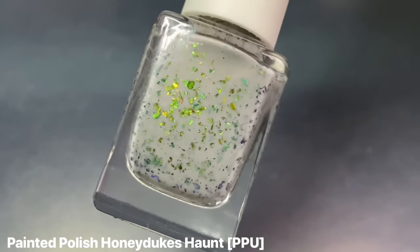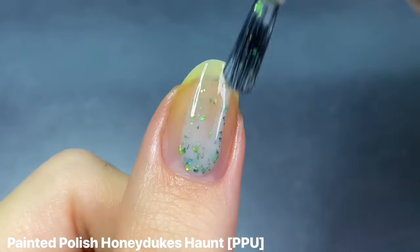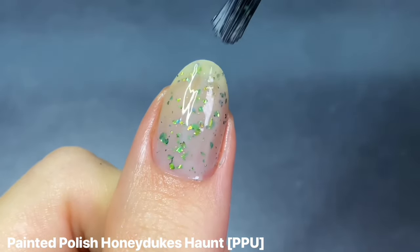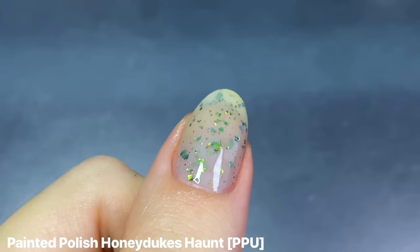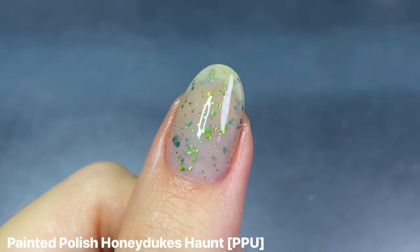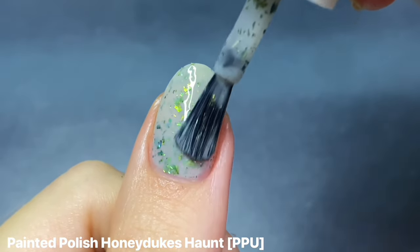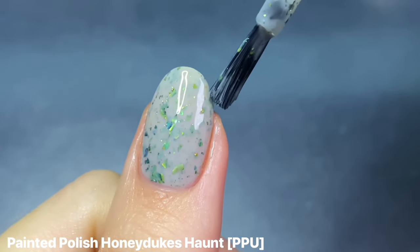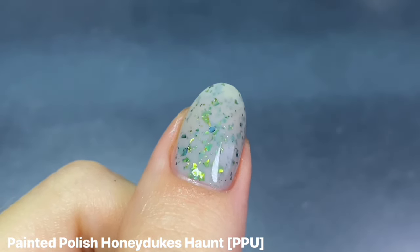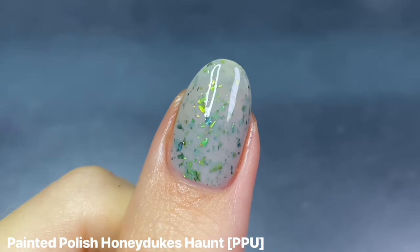I have two more Polish Pickup shades, both from Painted Polish. The first is Honeyduke's Haunt from a few years ago — a gray crelly base with green, blue, and gold color-shifting multi-chrome flakies. I think it's so beautiful. Multi-chrome flakies aren't usually my favorite, but this specific color shift against the gray base is just super satisfying to me. I find this shade enchanting — kind of like a palette cleanser in a way.